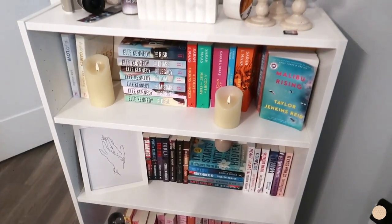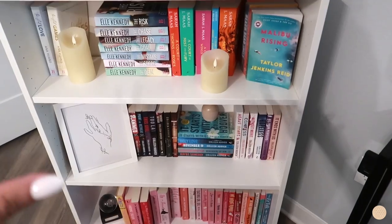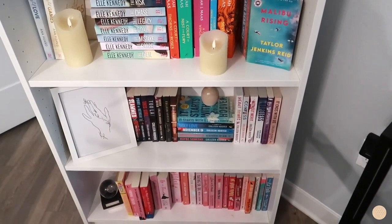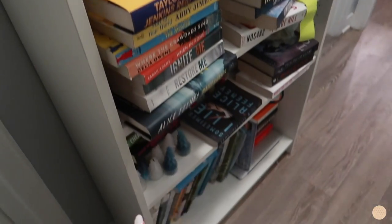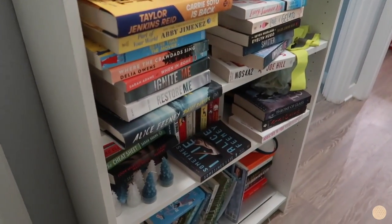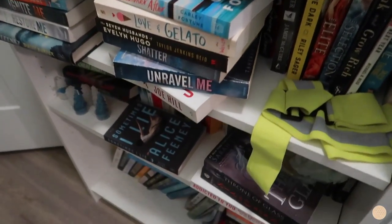Now let's start decorating my bookshelves because they are in serious need of some TLC! So this is the first bookshelf — I'm not mad at it, it just got a little messed up from adding books. I like the layout but I want to upgrade the decorations: take out the candles and the art frame, add some new items, rearrange the books, and clean up the top. This is the second bookshelf — as you can see, this one needs a lot of love. There's books everywhere, no set theme, and random stuff on top that I want to reorganize.